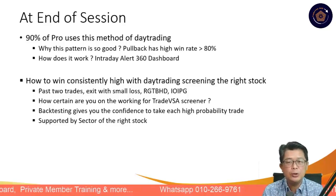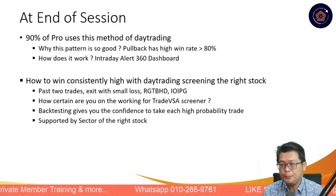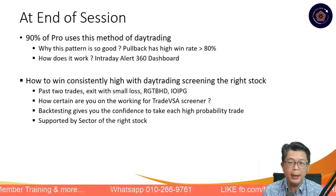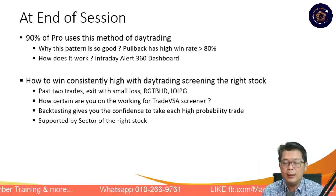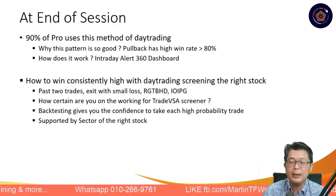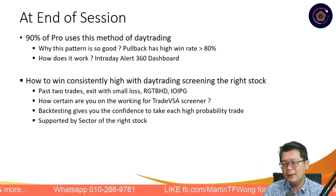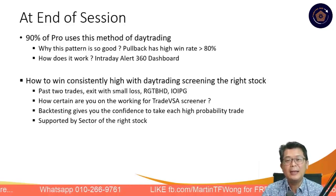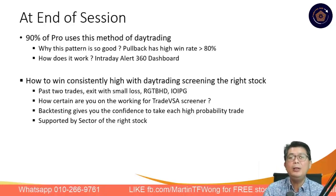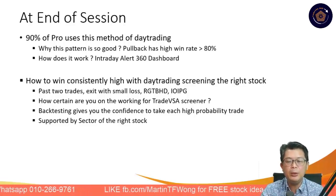How certain are we about this TradeVSA screener? We have continually been backtesting it. Our total trading winner made about 20% return in two months — that is Ms. Rosalind Day — as well as the other runner-up and second runner-up in our system. This gives us confidence in teaching average people — whether you're a retiree, an engineer, IT, or a housewife. The intraday method is like going fishing: not every day you'll catch fish, but you need a little bit of training, backtesting, and rules.